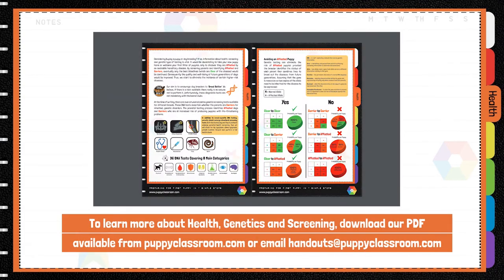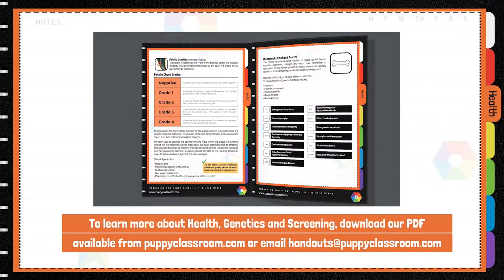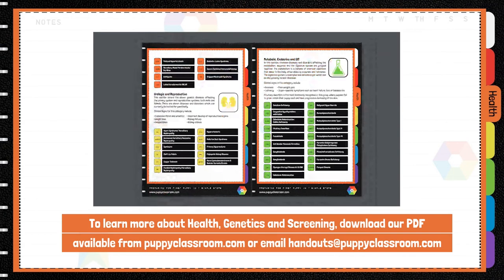To learn more about health, genetics, and screening, download our PDF available from puppyclassroom.com or email handouts at puppyclassroom.com.